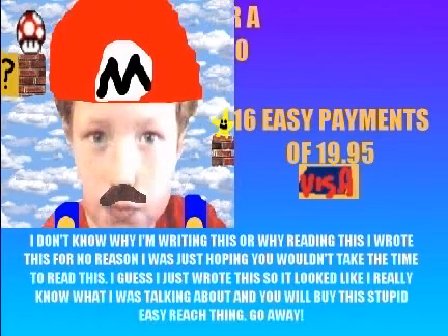And if that's not enough, we'll also throw in a free talking picture of Spencer dressed as Mario. That's right, a free talking picture of Spencer dressed as Mario.